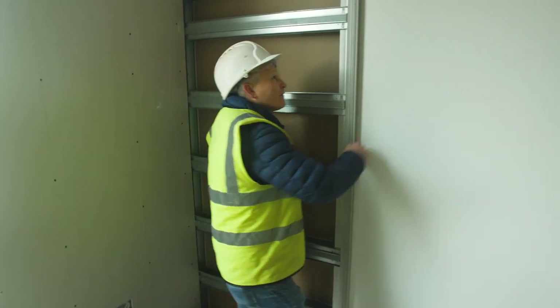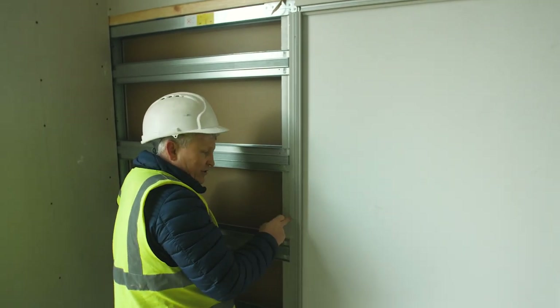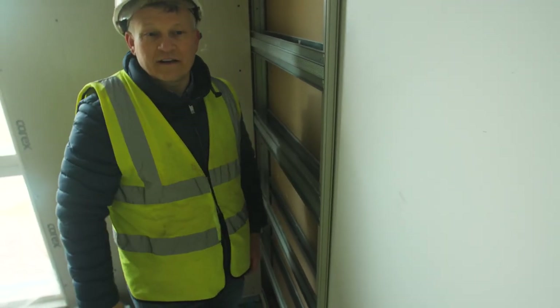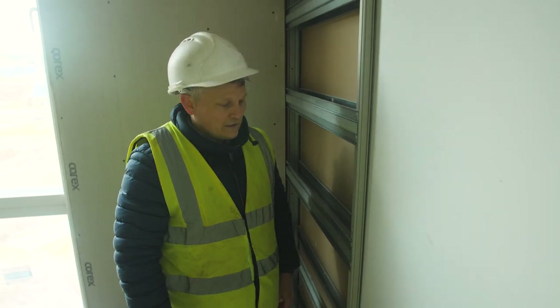It's a shame about these — you will see this recess, so it's not unlike the other doors where they're completely flush. You will see the recess, but that's just because of the pocket door.